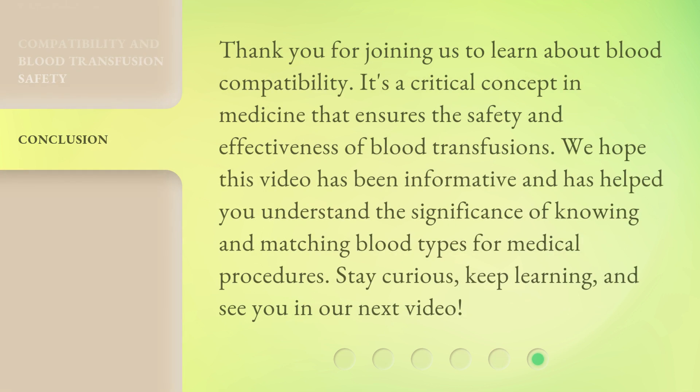Thank you for joining us to learn about blood compatibility. It's a critical concept in medicine that ensures the safety and effectiveness of blood transfusions. We hope this video has been informative and has helped you understand the significance of knowing and matching blood types for medical procedures. Stay curious, keep learning, and see you in our next video.